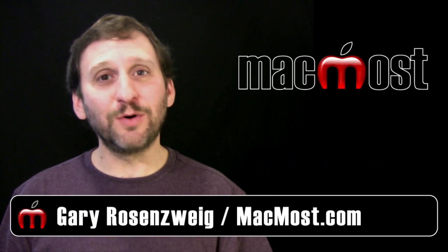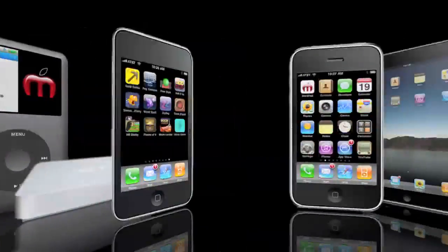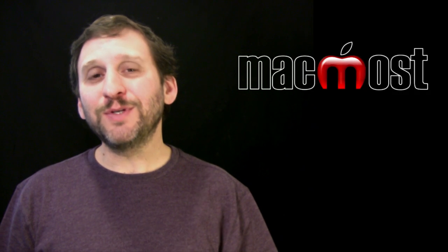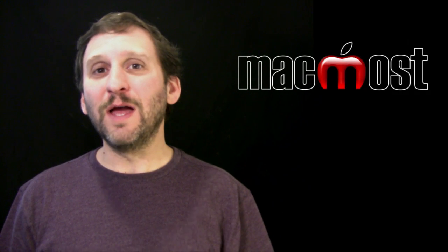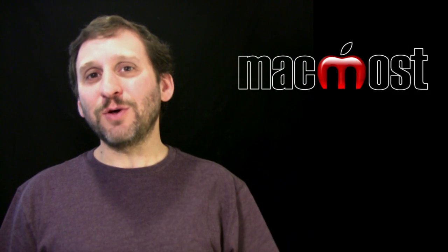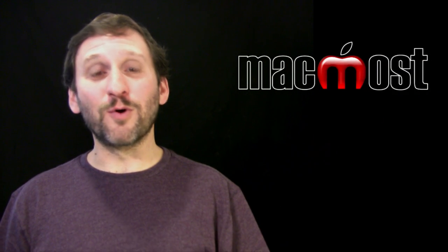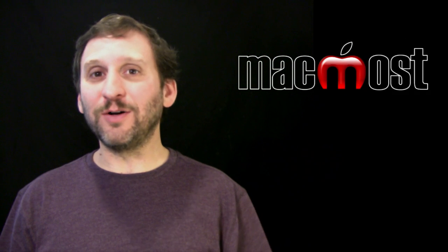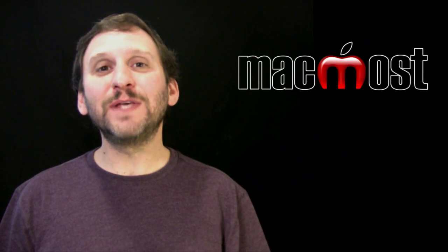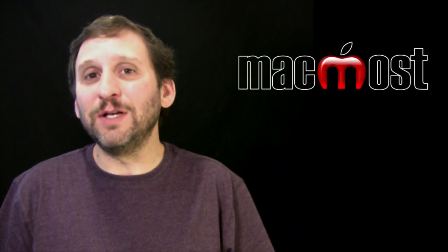Hi, this is Gary with MacMost Now. On today's episode let's talk about whether or not you need Mac cleaning programs. I get asked this a lot. People see all these advertisements all over the internet for programs that claim to clean your Mac and give you better performance. There is a ton of them out there. I feel pretty passionate about this. I have been a Mac user for more than 25 years, a power user with all sorts of different Macs and applications, and I don't use any of these cleaning programs and never have.